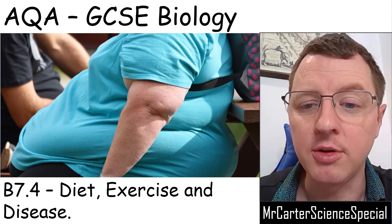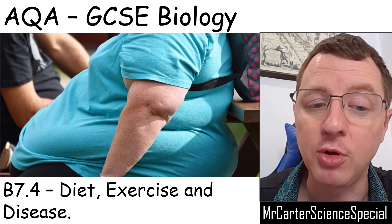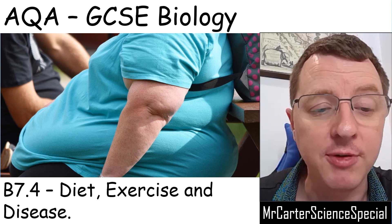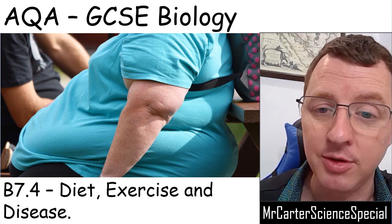Hello and welcome to another Mr Carter science special. In this video we're going to continue looking at the non-communicable diseases, and specifically we're going to look at the links between diet, exercise, and those diseases.